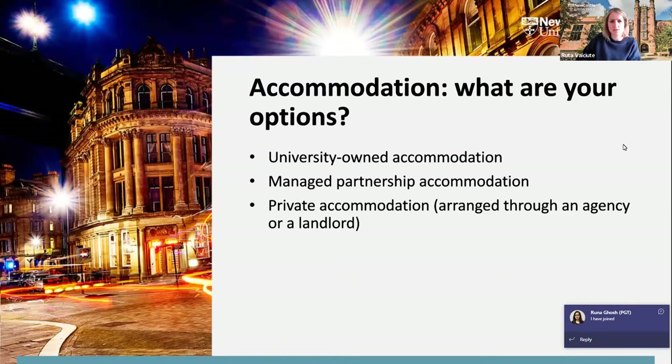Let's look at what accommodation options you have as postgraduate students. You may choose to go with university-owned accommodation — renting a room or a whole flat through the university — which is probably the most popular option. Some students choose managed partnership accommodation, owned by private providers but run in partnership with the university. Your final option is going through a private accommodation provider — a landlord or agency — though this is the least popular as it requires more effort and is a little more risky.